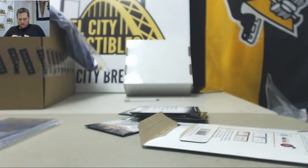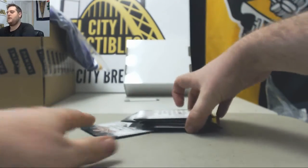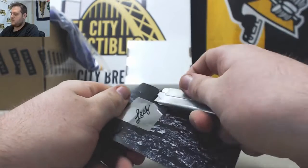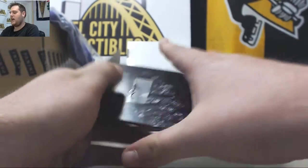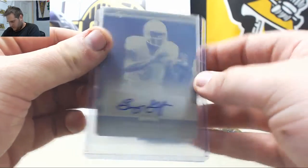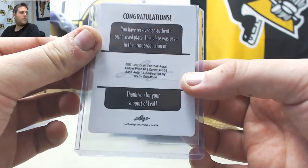Okay, let's go to our printing plates, 5 of these coming up. Breaks are filling up this afternoon guys, let's get those filled up — Gold Standard and Gem Knit breaking today. First off, Brady Gustafson, Yellow Plate 101 Brady Gustafson.